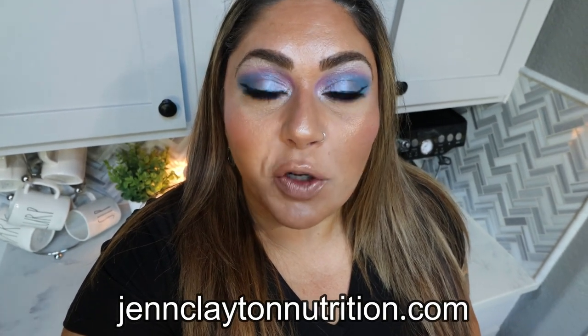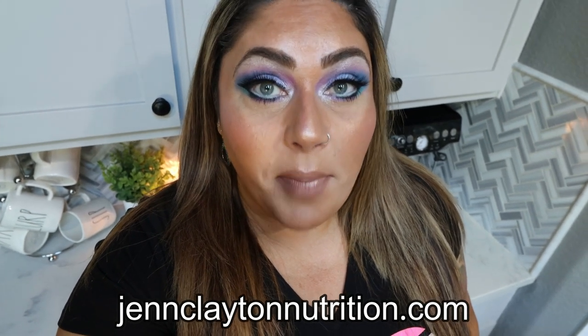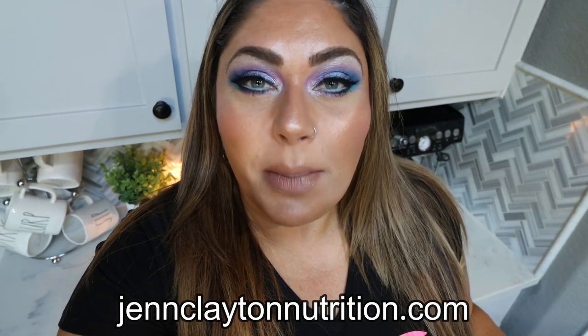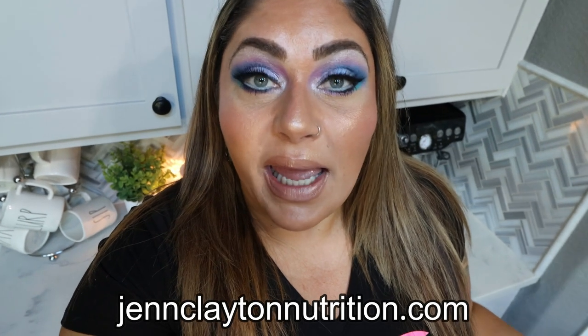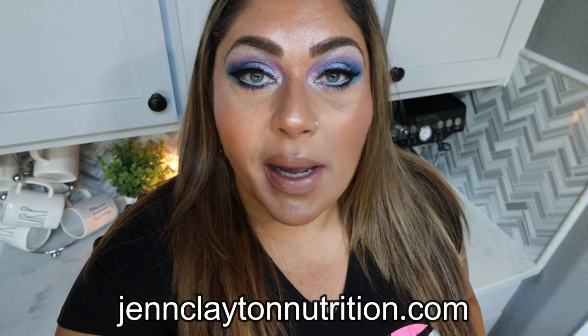Check out the description box down below for nutrition coaching. I do offer personalized macros and calories. Highly recommend having your macros done — it's really important to know what you should be eating every day to see the most success. If you're interested in talking with me directly, I offer one-on-one coaching as well. Links and discounts to everything I shared in today's video, as well as all my other favorite things, are down in that description box, along with my Facebook group. Come on over and join us there.